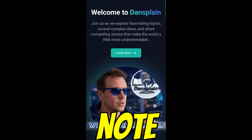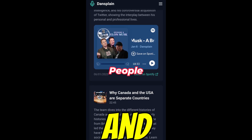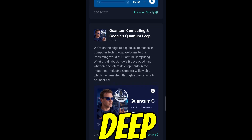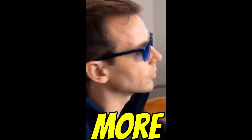On that reflective note, please do like, subscribe, follow us — whatever the button says on your app — and check out our website, www.dansplain.xyz. You'll find all our latest deep dives there, plus articles, info on partner products, and loads more content.